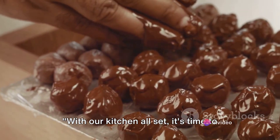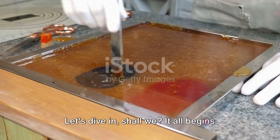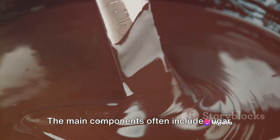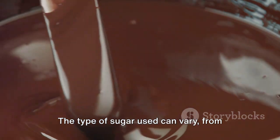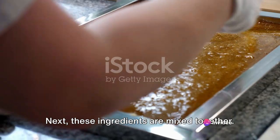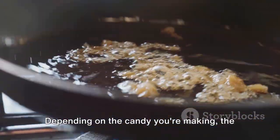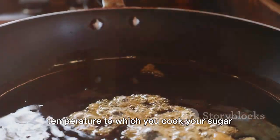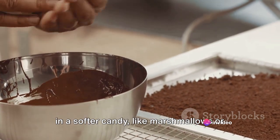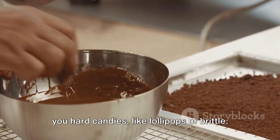With our kitchen all set, it's time to start the sweet and sticky process. The process of candy making is a perfect blend of science and art. It all begins with the selection of ingredients. The main components often include sugar, corn syrup and flavourings. The type of sugar used can vary from granulated to brown, each lending a unique flavour and texture to the candy. These ingredients are mixed together, then cooked — and this is where things get interesting. Depending on the candy you're making, a lower temperature results in a softer candy like marshmallows or taffy, while a higher temperature gives you hard candies like lollipops or brittle.